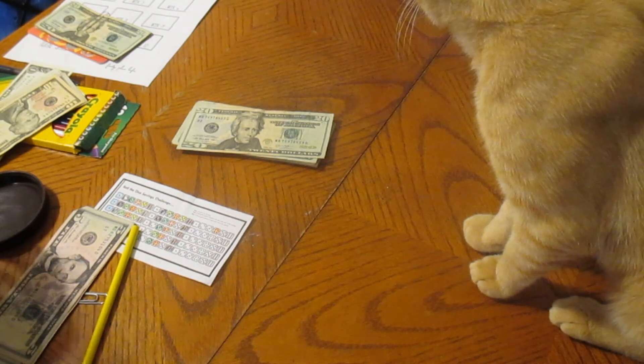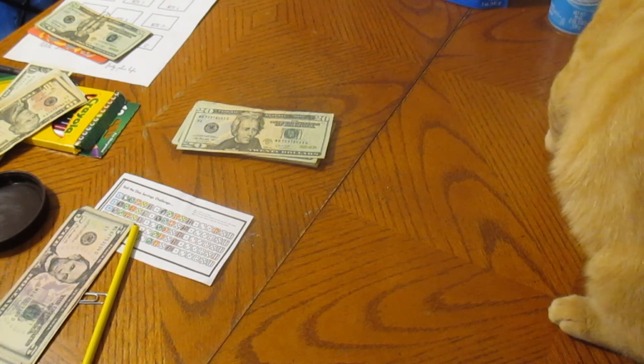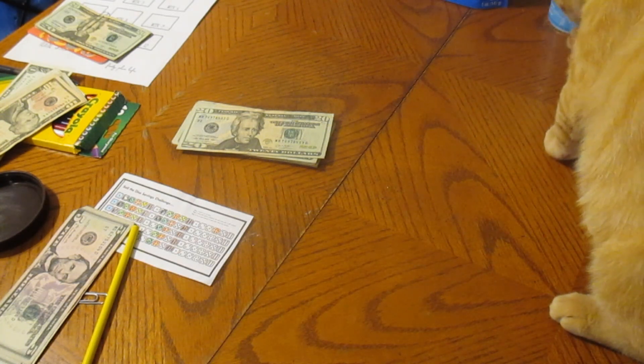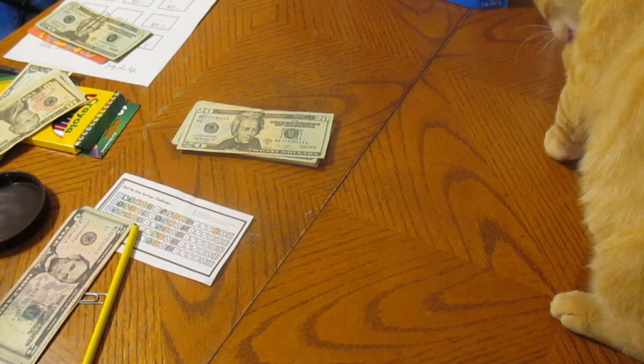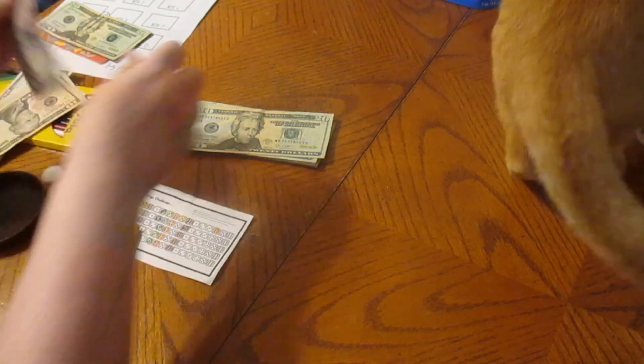We're going to get a coin out because we are going to do our scratch card next. I'm going to do the scratch card, and then Hubby will be back next week and he will be doing the scratch card then.